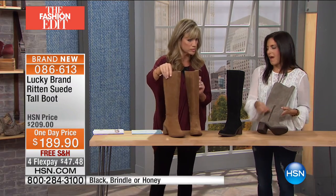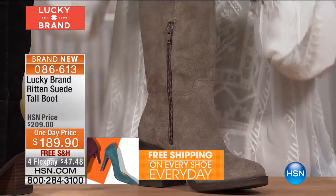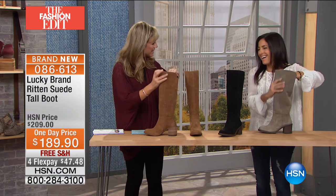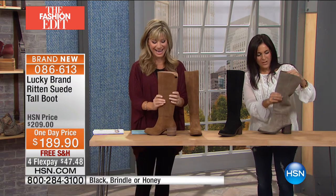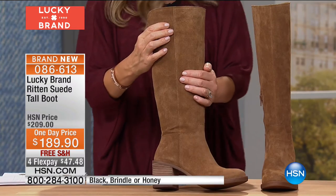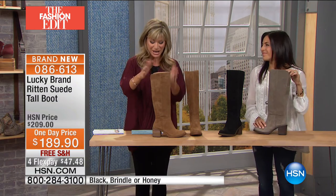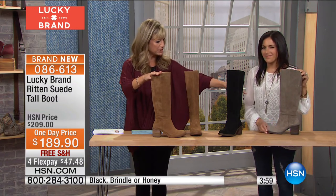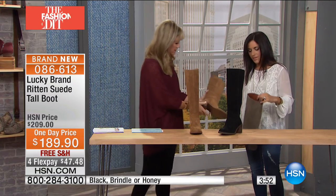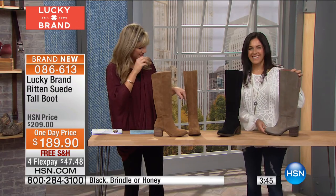The oiled suede gives it incredible softness and movement. The color of the honey is perfect for a boho look — pair with a fringe bag and jeans. Here we've got the honey, black, and brindle. The brindle shade is really appealing — and black goes with everything and can be worn a little bit dressier. On the black they darkened the heel slightly for a dressier look, while the honey has a lighter heel for a more casual vibe.